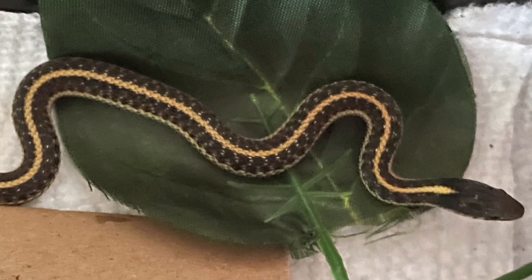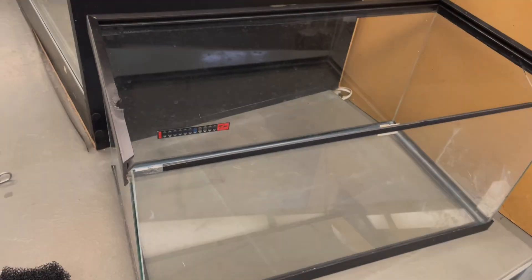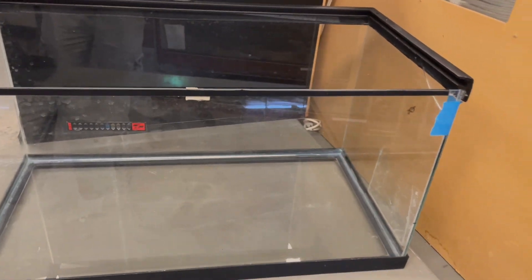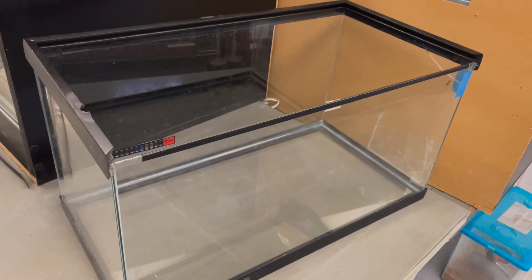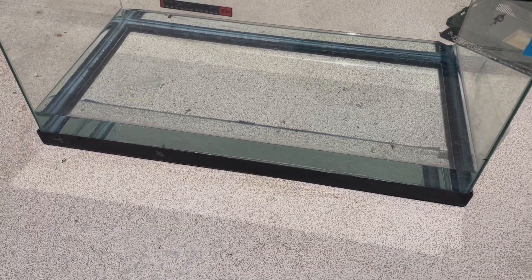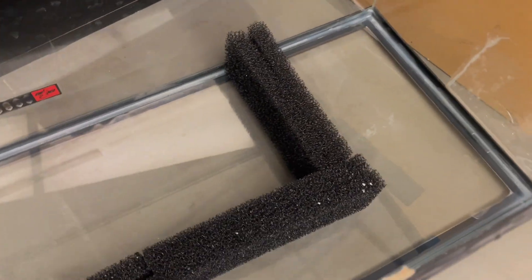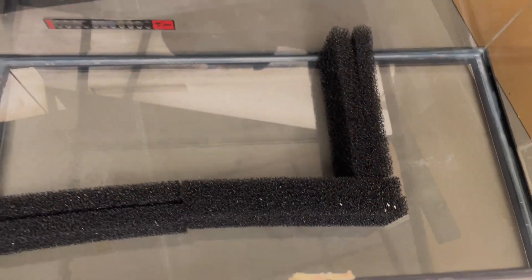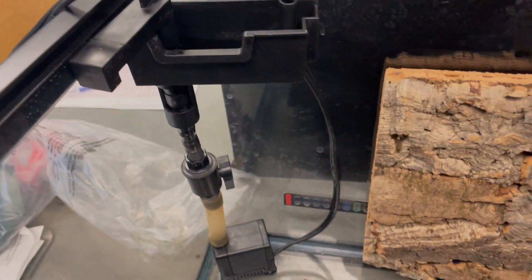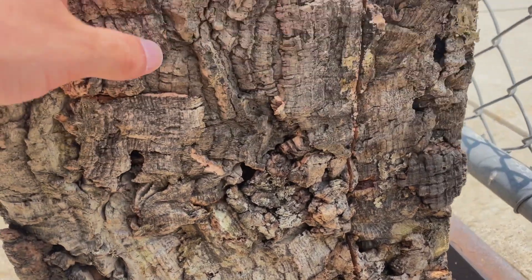The garter snake we will be building a paludarium for was actually captive born, but this setup will try to mimic its natural habitat in the wild as close as possible. Since this is a juvenile, a 15-gallon enclosure is adequate. Since this specific tank was once used, the first thing I did was to test for leaks. Once there were no leaks, I used sponges to create a barrier and false bottom for the terrestrial region and marked the height for the background. Since I will be adding a waterfall feature, I also got an idea for where I will be placing the pump.